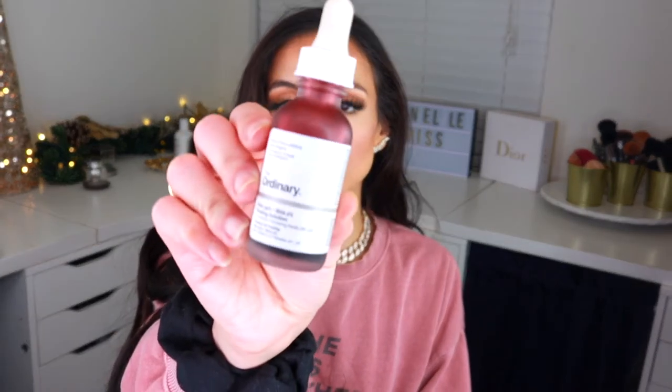My favorite skincare discovery this year has been chemical peels — specifically The Ordinary Peeling Solution. It has 30% AHA and 2% BHA, which are chemical exfoliants that remove the top layer of dead skin. It's helped me a lot with texture, shrinking pores, and blackheads, and the next day when I do my makeup it just goes on so beautifully. It's only about seven dollars, so definitely check it out.